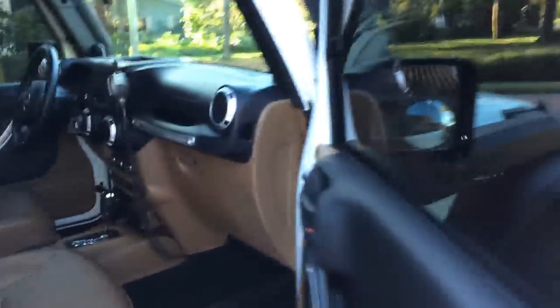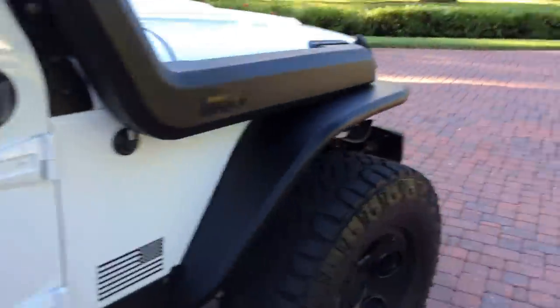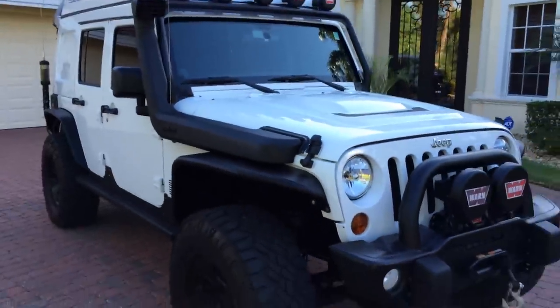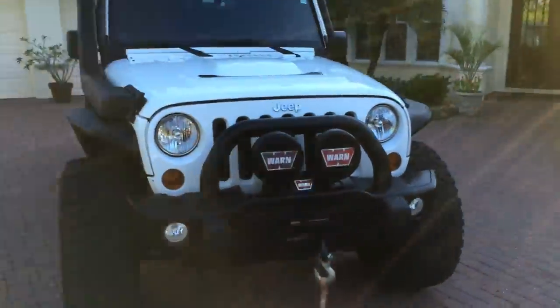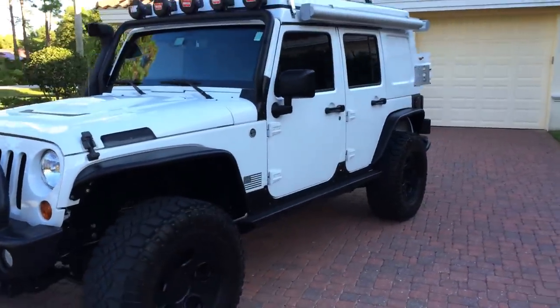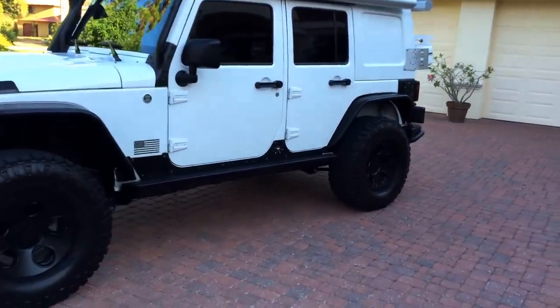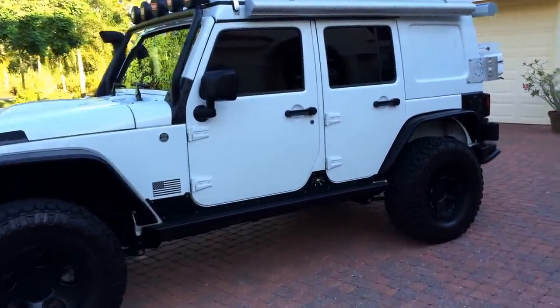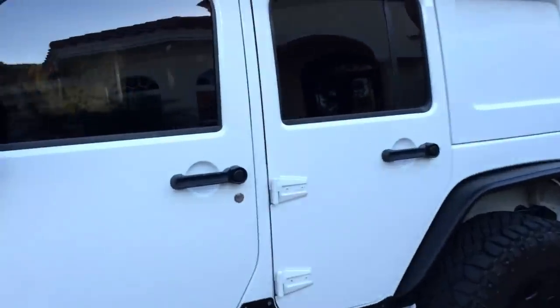And there it is — what an incredible, incredible piece. If you're into camping in a serious, serious way, well, here you go. You're simply not going to find anything cooler than this to do it with. It's an amazing vehicle — you really turn heads going down the road like you wouldn't believe. So let's go for a spin so you can see it drive.